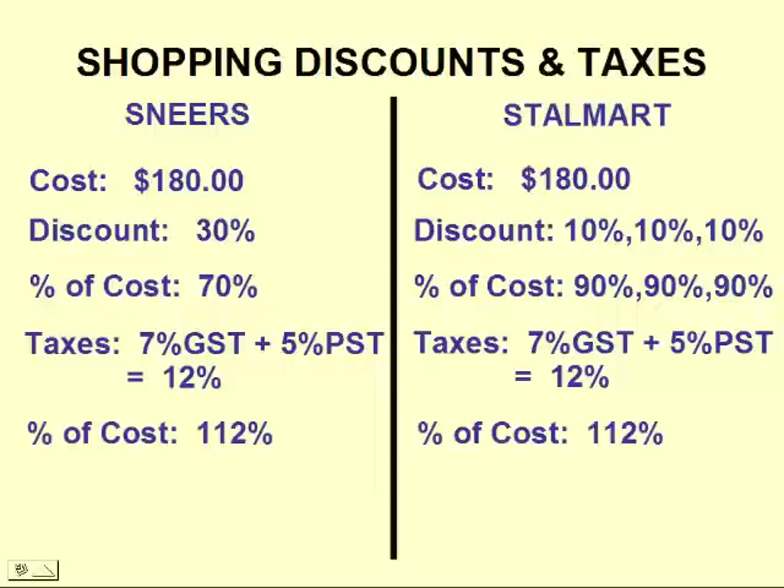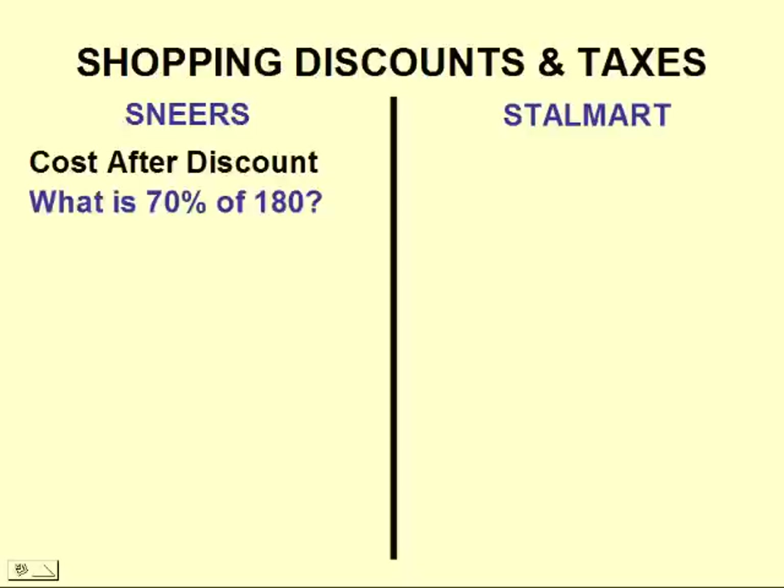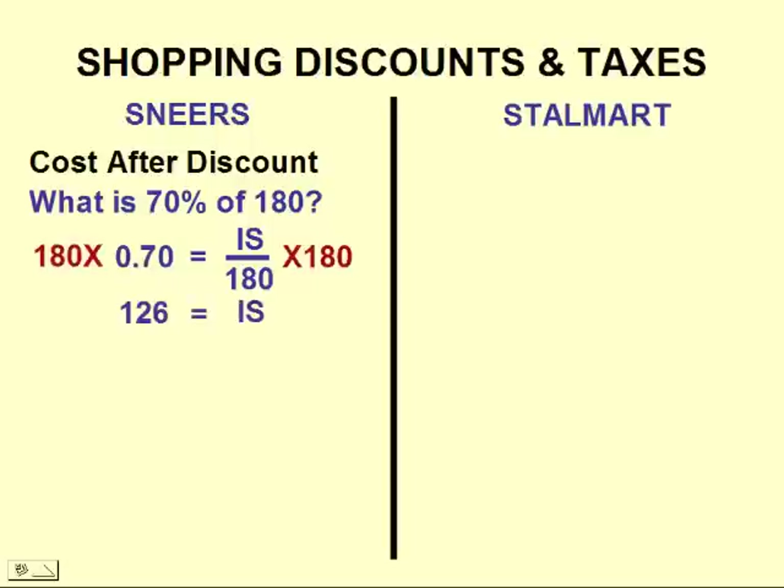That 12% in taxes will add to the cost, so it will increase the price. Now let's calculate the cost of the shoes. For Sneers, the cost after the 30% discount means we are paying 70% of $180. We'll use our equivalent fraction: percent over 100 equals is over of. Substitute in our values and solve. We come up with $126 after the 30% discount.